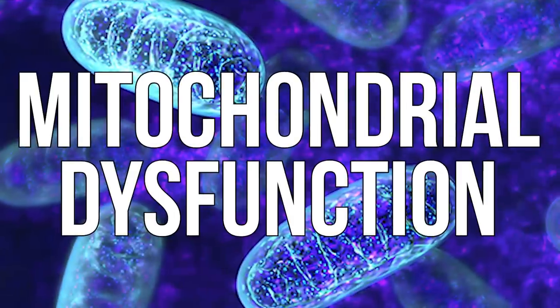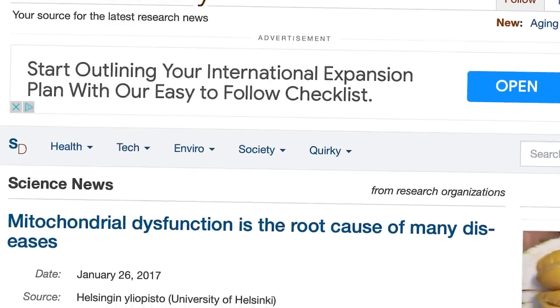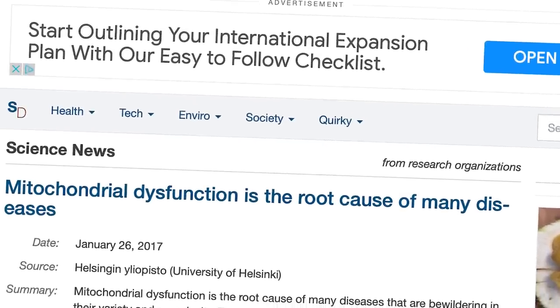There are a lot of things that we need to be looking at. But one of the most important things that seems to be a big root of metabolic dysfunction is mitochondrial dysfunction. The Institute of Biotechnology at the University of Helsinki indicates that mitochondrial dysfunction could be the root of so many different diseases.